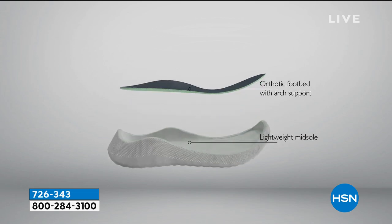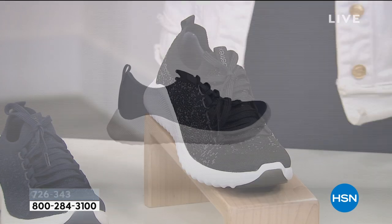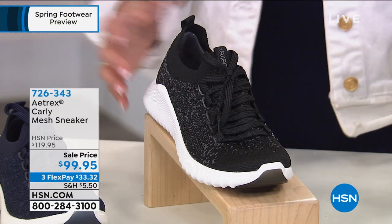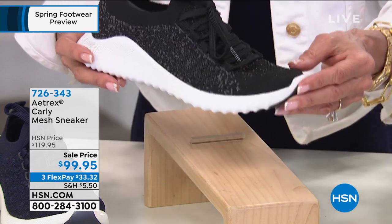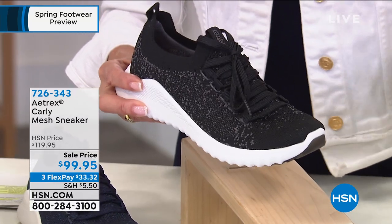They say we walk 5,000 to 7,000 steps a day — this is why this matters. If you're not supported, you're pronating, stepping wrong, not getting the support, and at the end of the day your back's killing you, your joints are killing you, your knees are killing you. You are getting that support from Aetrex, which is the number one orthotic company. To get all of that built into a sneaker is remarkable, and they're also pretty lightweight.